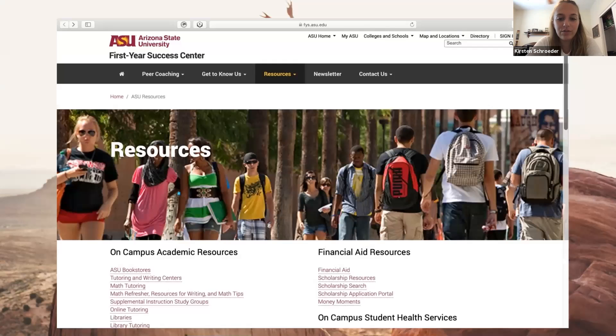The next slide covers resources that First Year Success highlights. Some important things on here are definitely the tutoring offered through the library, scholarship information, and also study abroad — it's never too early to start thinking about that if it's something you want to do. Planning is key for study abroad, and this page also highlights all the support services available.